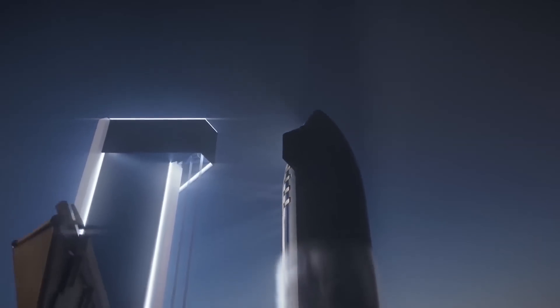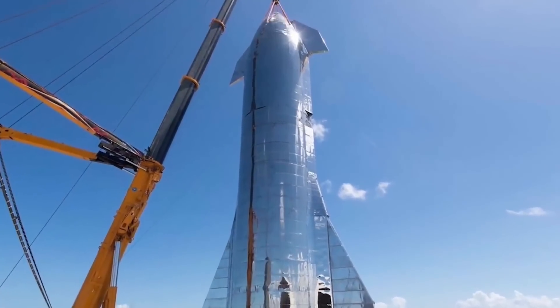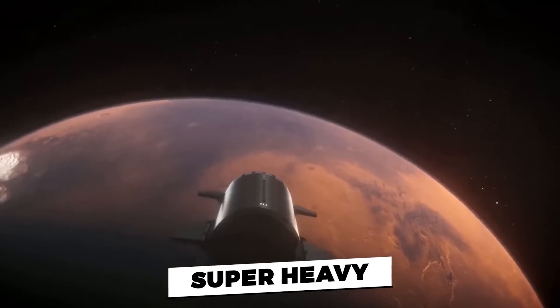Two months later, the BFR was no more. Musk told us that the system will now be called Starship — that will also be the spaceship's name, whereas the huge rocket will be called Super Heavy.